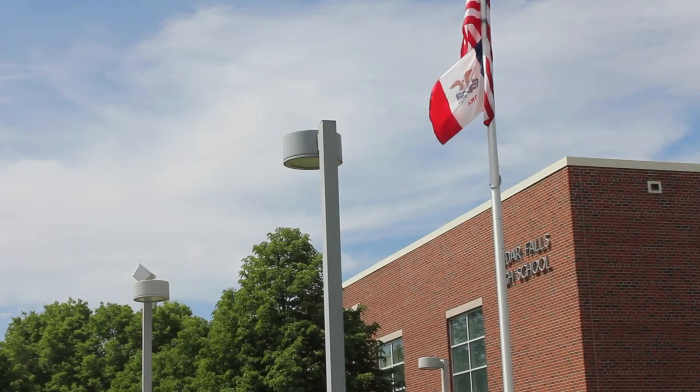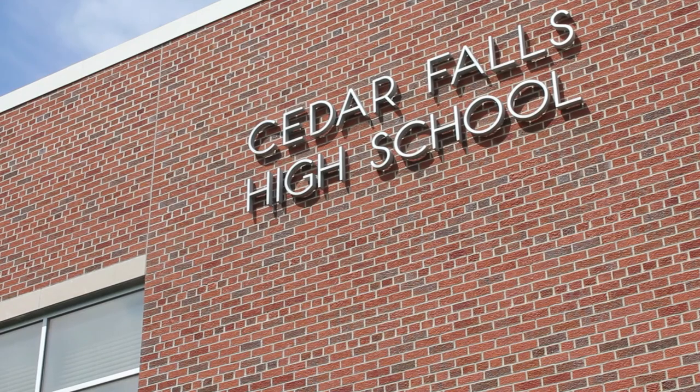Now that you've seen all your study options, you're ready to start your exciting life as a Cedar Falls High School student.